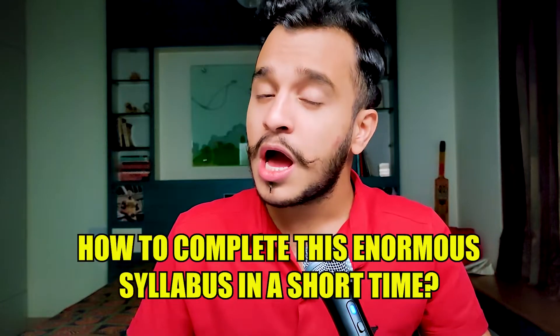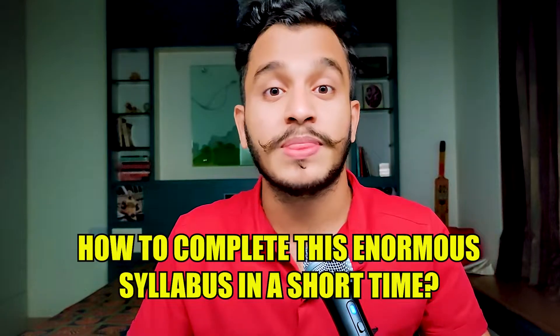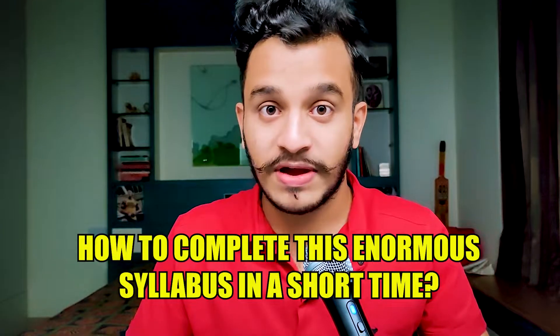If you clicked on this video seeing the thumbnail, I'm pretty sure you're asking the same question that I'm asking myself: how can I complete the syllabus of nine subjects in the final year of MBBS in such a short time, especially taking into account the clinical based exam and NEET PG?